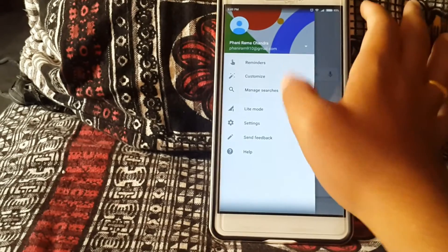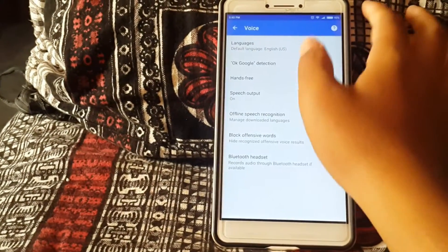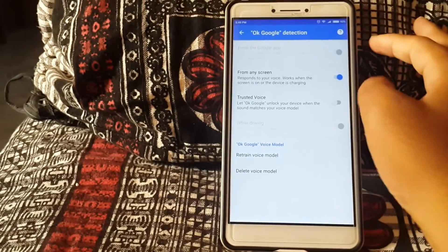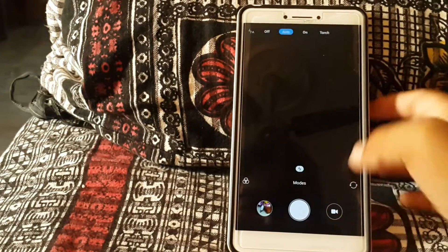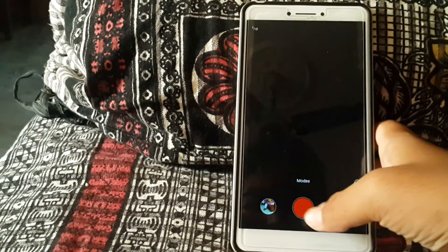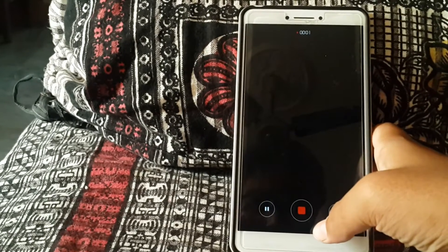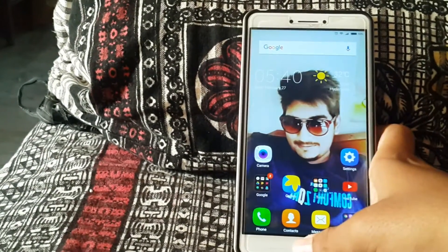Let's check if the issue with OK Google has been resolved. Earlier I used to have an issue with OK Google — if I turned on OK Google from any screen, the camera would stop recording and I was unable to record video, so I had to turn it off. Let's check now. Yeah, it has been fixed with this update.